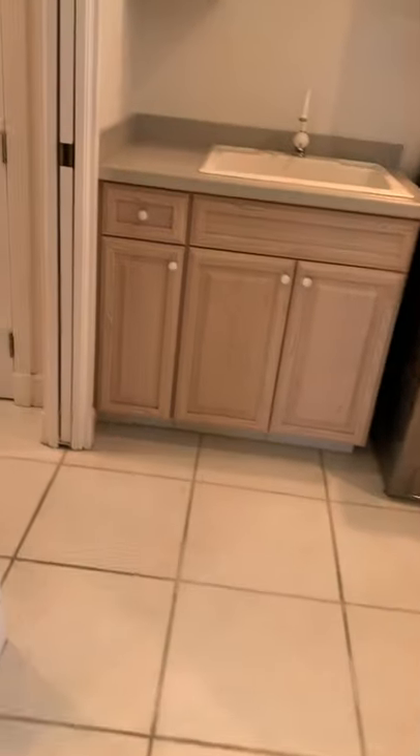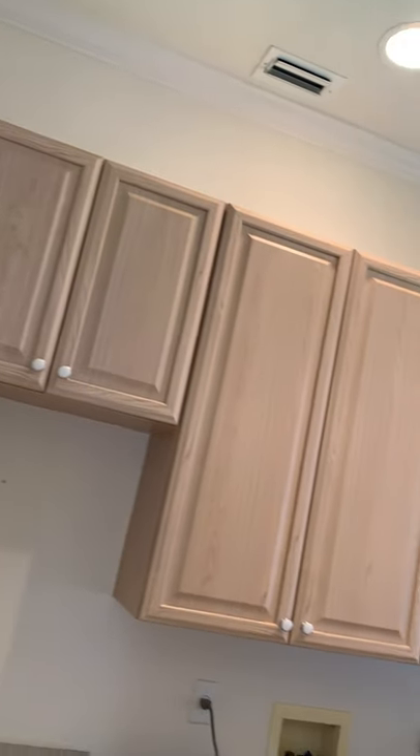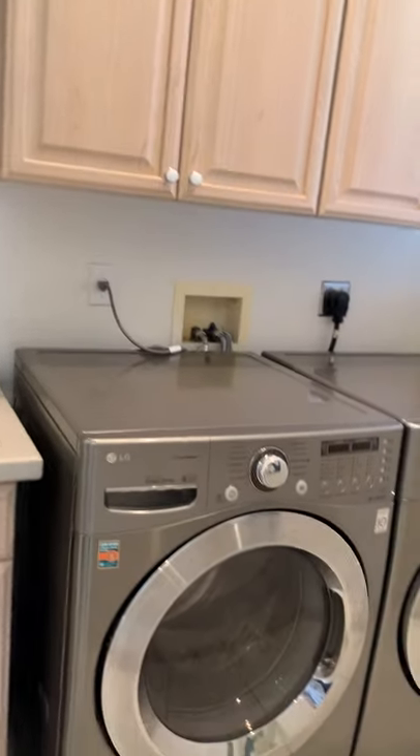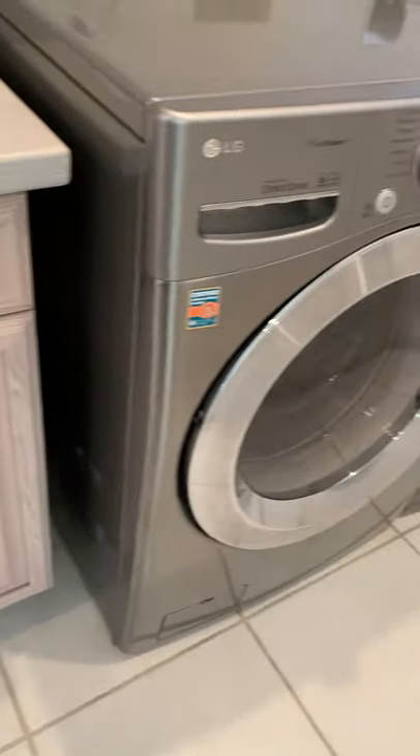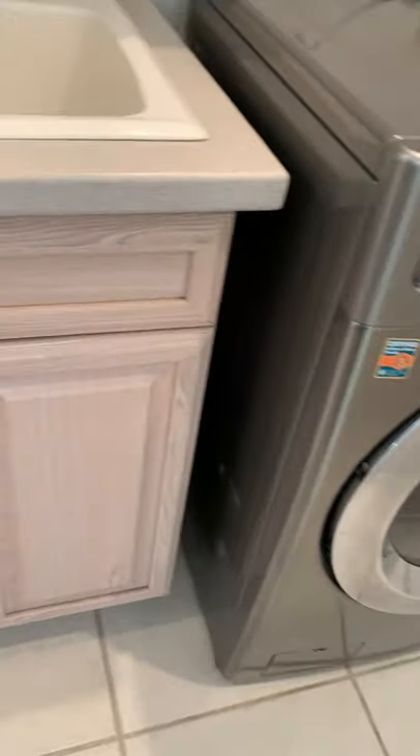Right next to it is the laundry room, which also has plenty of cabinets, a washer and dryer, a nice little sink, more cabinets, a little corner cabinet, and a pantry — or just a closet if you don't need the pantry.